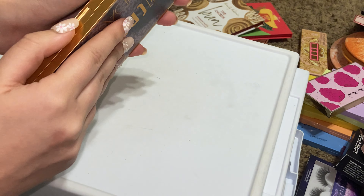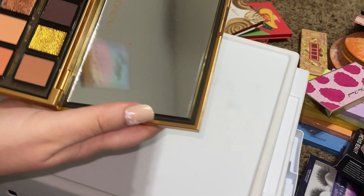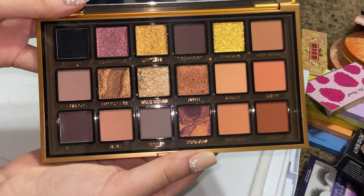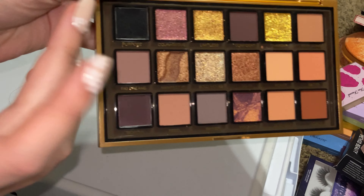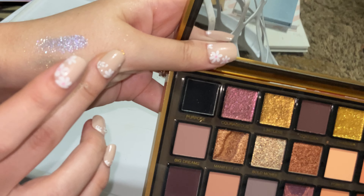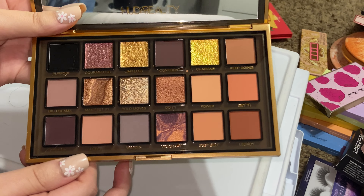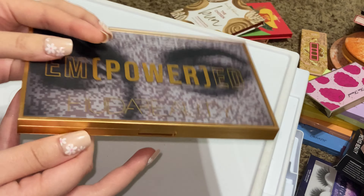Huda Beauty Empowered palette — this one was recently added. I think my mom got it in a Boxy Charm and she doesn't ever use her eyeshadow palettes, so I have it now. It is so pretty. I'm not a huge fan of really yellowy golds — it's more of a glitter feeling than a shimmer feeling — but I'll use it, I think it's really pretty.